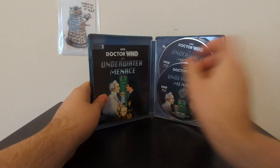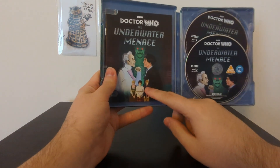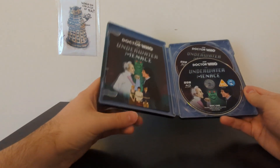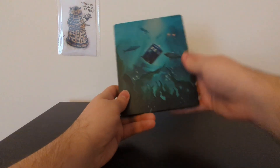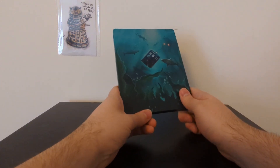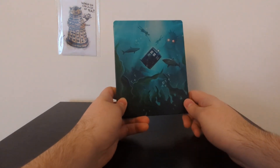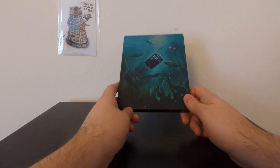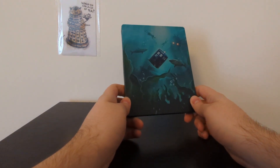That's The Underwater Menace — the discs are just a little bit basic. This is the artwork on the standard edition Blu-ray, with all of the companions tied up. I won't go into detail about the animated reconstruction because I'll be covering that in the near future. The artwork looks great as usual, and I'm glad that for Doctor Who's 60th anniversary we were able to get another animated reconstruction. At time of recording, it's mid-November 2023, and we've got rumours that the next animated reconstruction will be The Celestial Toymaker, but nothing official at this time.